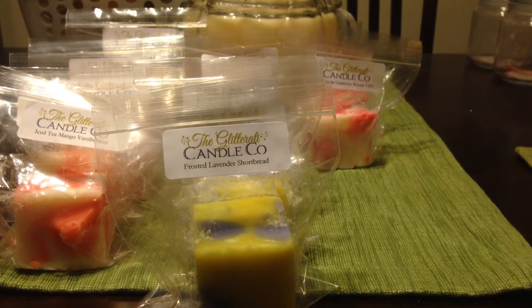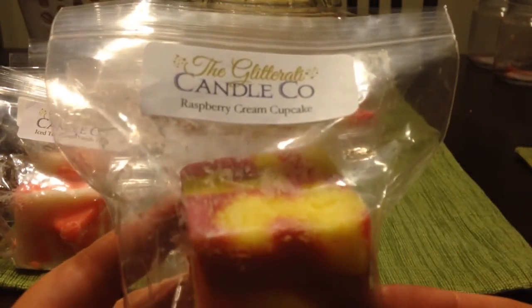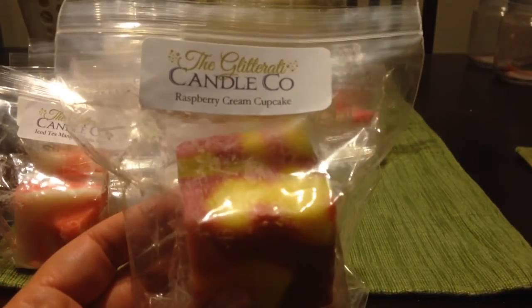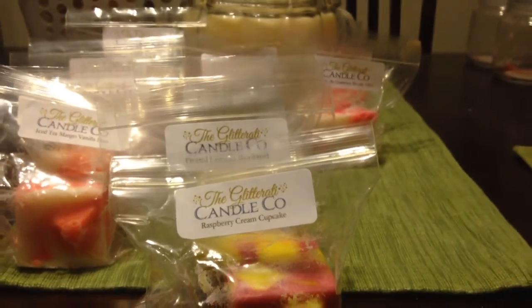This one is raspberry cream cupcake — I think that's possibly the Yankee Duke for raspberry cream blended with cupcake. This is another one I saw people post about and wanted to try.